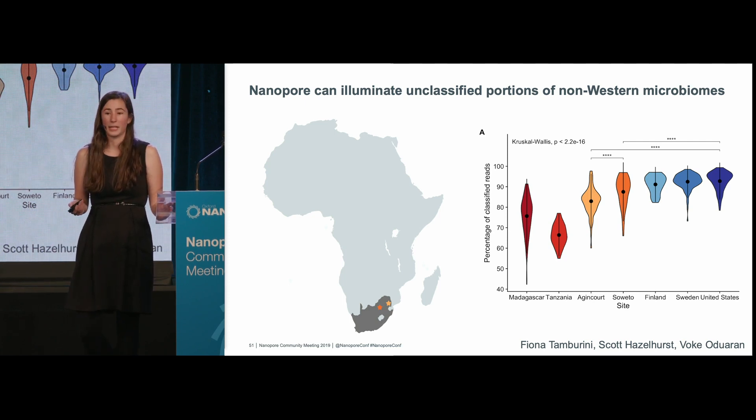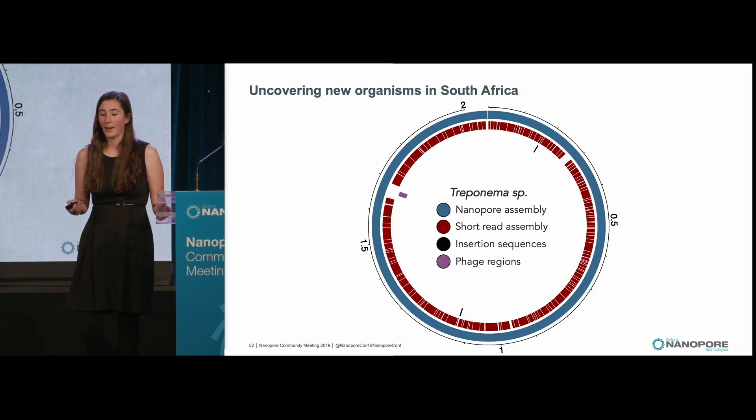We decided to apply Nanopore sequencing to a few of these samples as a pilot experiment to see if we could assemble new genomes not present in reference databases, and that did end up working out. Here I'm showing one Treponema genome. Treponema is a spirochete that has evaded many culture-based approaches, and we were able to generate a very nice genome of it. This Treponema genome is much less repetitive — I'm highlighting just two insertion sequences — and it only has one small phage region. However, I'm curious to explore further why the corresponding short read assembly was so poor, as that red track is highly fragmented, possibly due to other repetitive sequences.